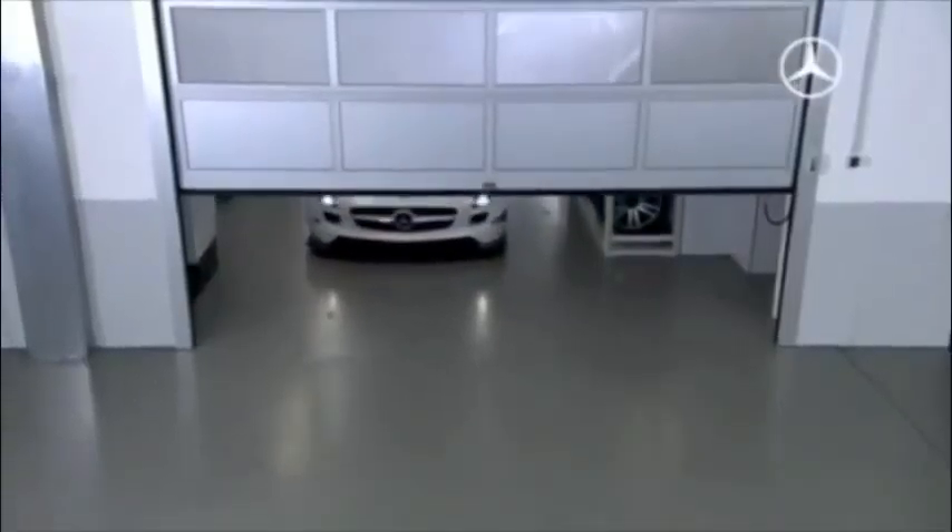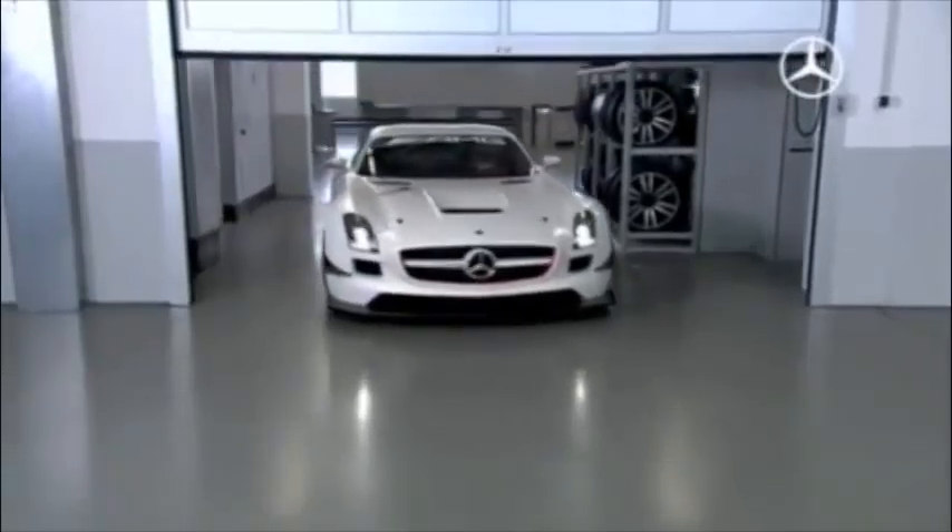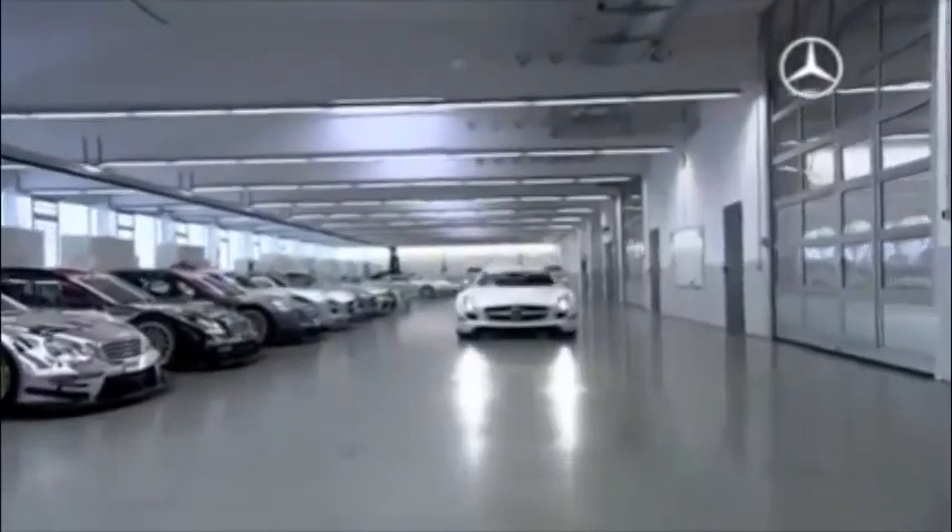The new SLS AMG GT3 is developed according to the international FIA GT3 regulations and approved to participate in all GT3 races.